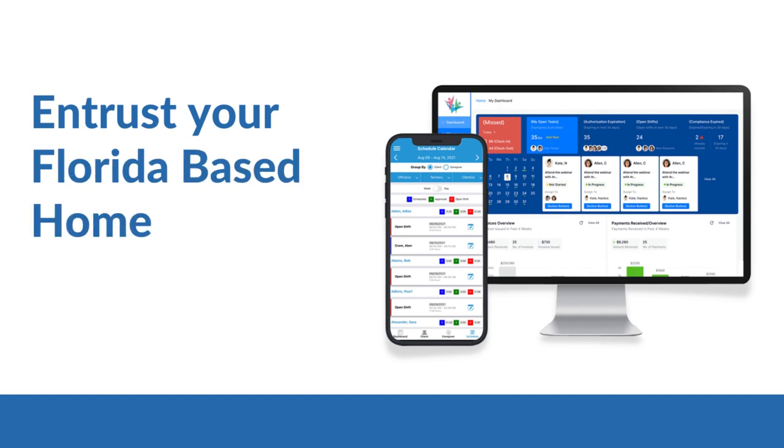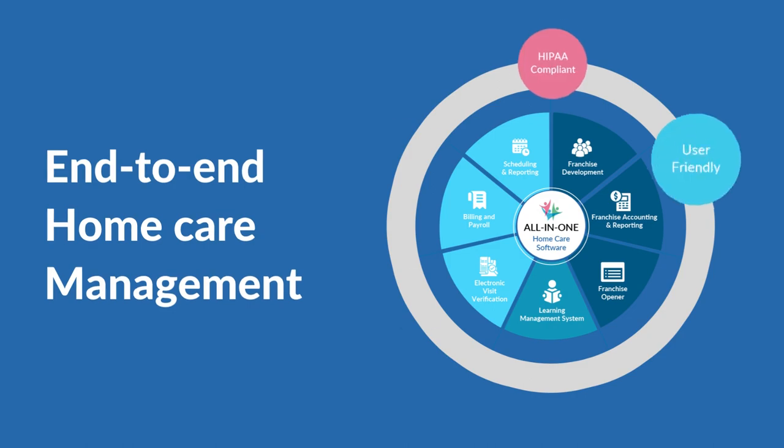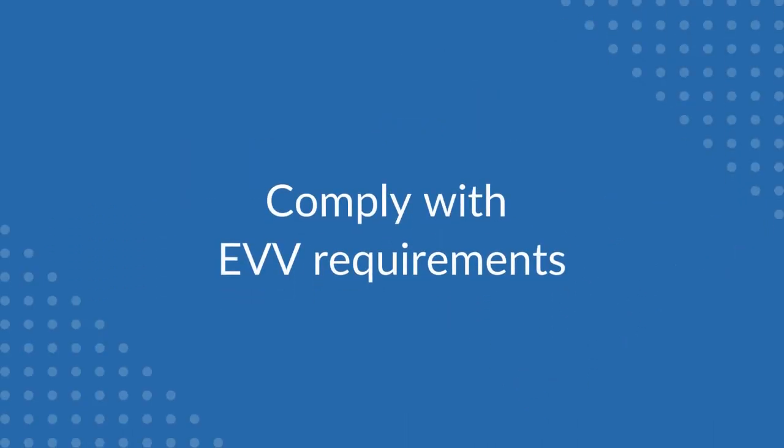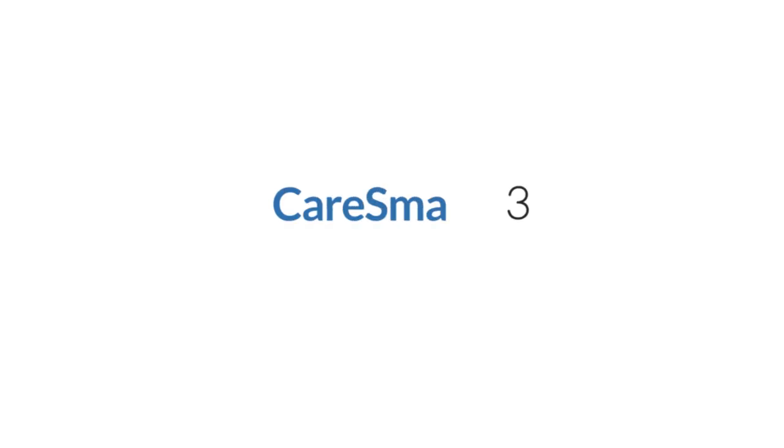Security and privacy ensure patient data is kept secure and confidential. Entrust your Florida-based home care agency with Care Smarts 360's all-in-one solution to manage all facets of in-home care, comply with EVV requirements, and adhere to other home care rules such as those pertaining to caregiver training, licensing, and more. Get started today.